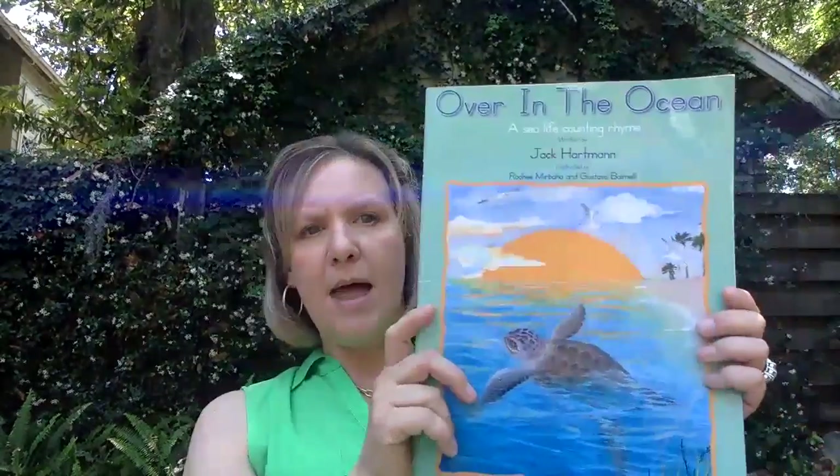If you go to the document that I sent on Sunday, where it lists your activities, the song Over in the Ocean is in that document. This story and song was actually written by Jack Hartman — and of course we've done a lot of Jack Hartman songs in class — and it's illustrated by Ruhi Mirabaha and Gustavo Balmelli.